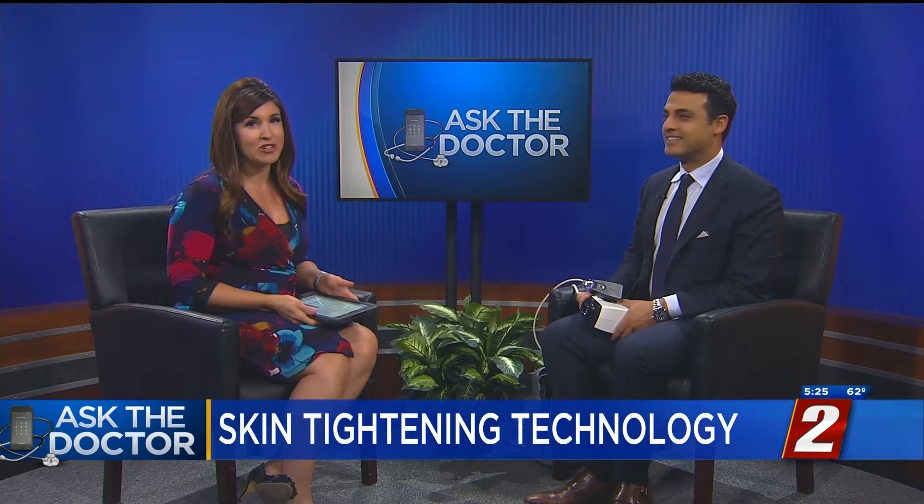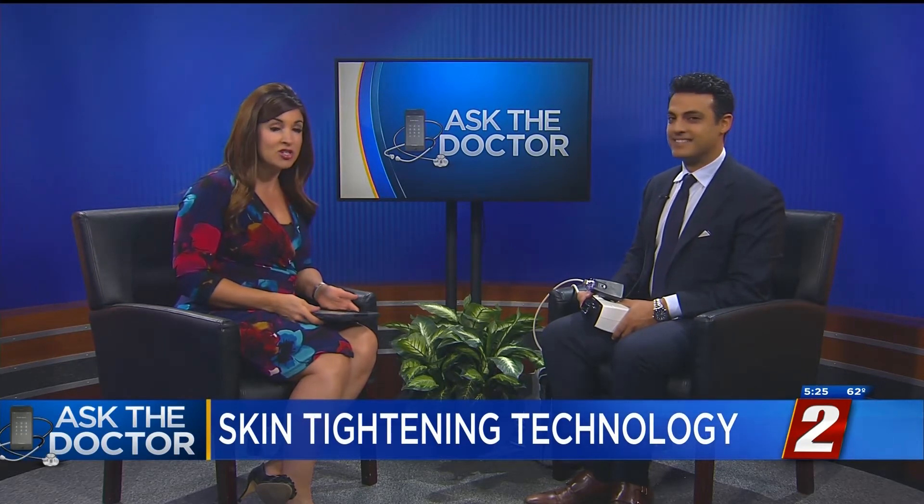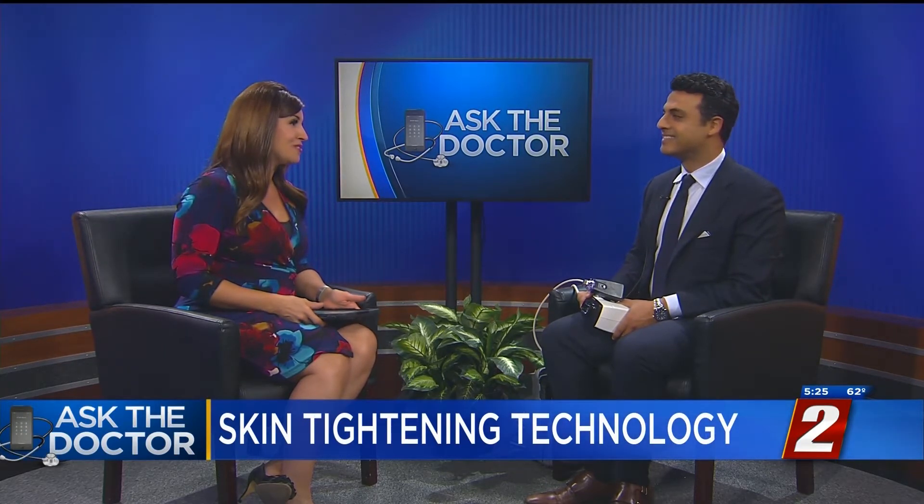There are lots of options out there, one being using radio frequency to help tighten your skin. Joining me now is Dr. Erez Dian, who is the Medical Director at Avant's Plastic Surgery Institute, also a plastic and reconstructive surgeon. Thank you for your time. Thank you for having me.